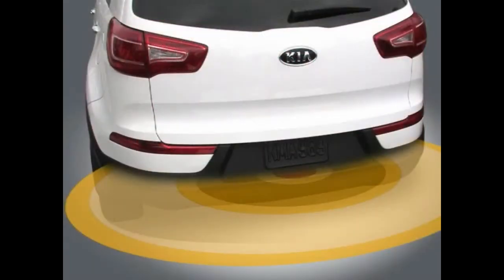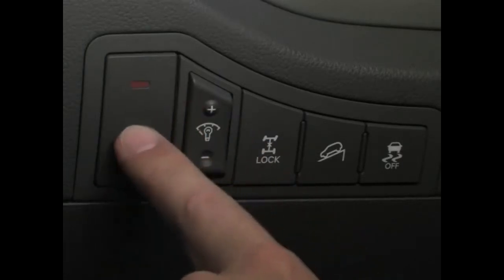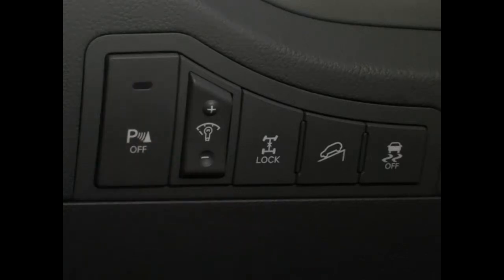The system uses four sensors located in the rear bumper that can detect objects behind the vehicle within a distance of 47 inches. The system can be turned on or off inside the vehicle on this panel. When the system light is illuminated the system is deactivated. When the indicator light is not illuminated the system is on.